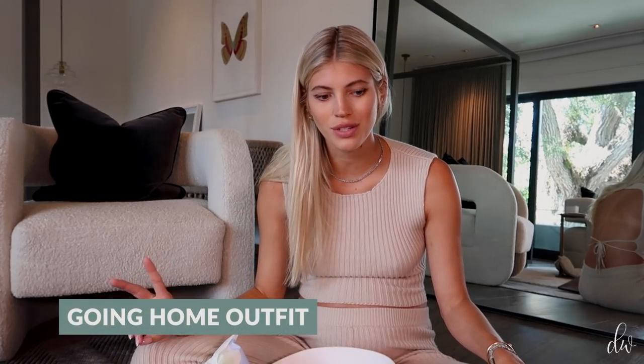Her going home outfit — I have two options and I'll narrow them down or bring both depending on how I'm feeling. I also noted my Duna, which is going to be her car seat — it's like a car seat slash stroller. I don't think the baby stuff will fit in my main suitcase, so I'll probably bring just another little bag for the baby stuff. I'm also bringing her baby book — there's a place to put her footprints in it at the hospital.